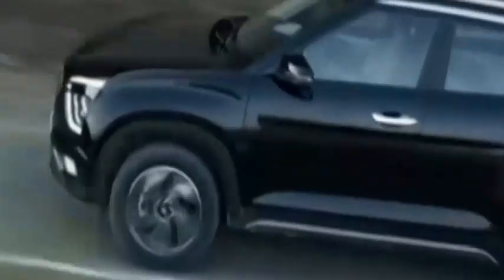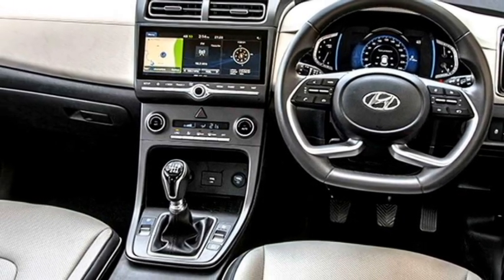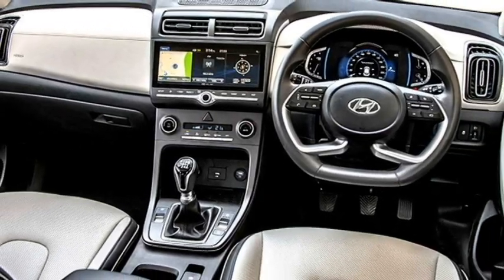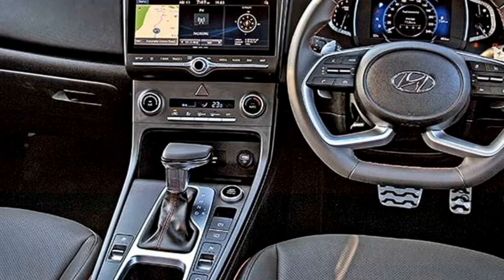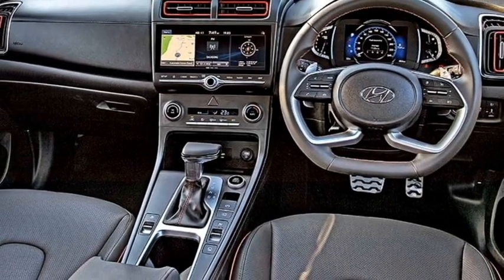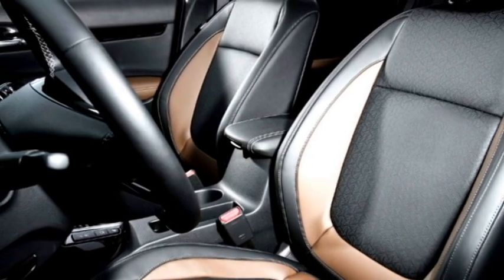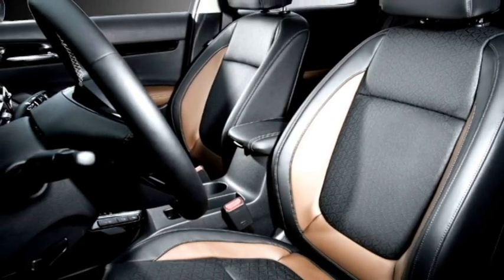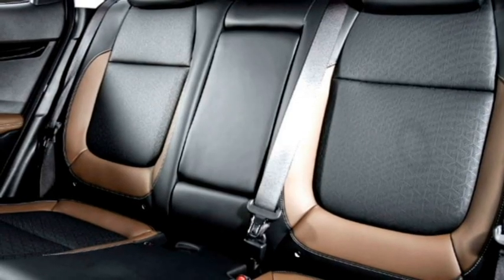The interior of the car will not get major changes except for a few features. It will retain the same airy cabin, power-adjustable steering wheel with steering-mounted controls, digital instrument cluster, paddle shifters, multiple driving modes, new touchscreen infotainment system with Apple CarPlay and Android Auto, push-button start and stop, keyless entry, ambient lighting, auto climate control, wireless charging, Bluetooth-enabled music system with AUX and USB connectivity, premium leather upholstery, and remote fuel lid opener.